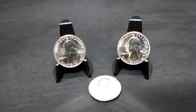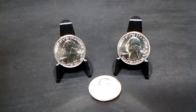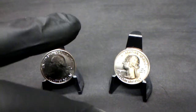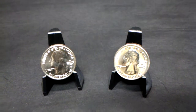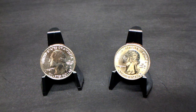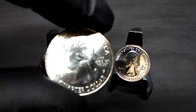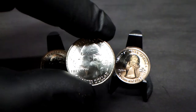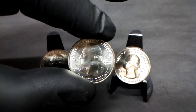Hey guys, welcome back. In this video I'm going to show you the new 2020 quarters that just came out. They are the Marsh-Billings-Rockefeller quarters from Vermont. I picked these up in a trade. If I can get the focus — this is the P mint.